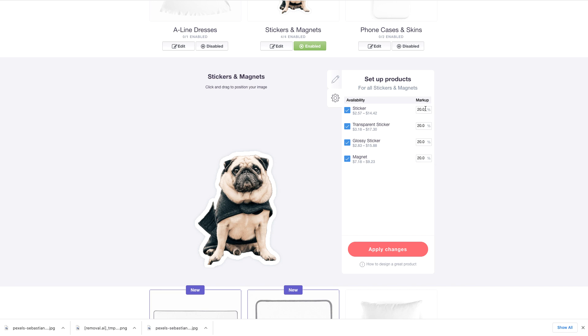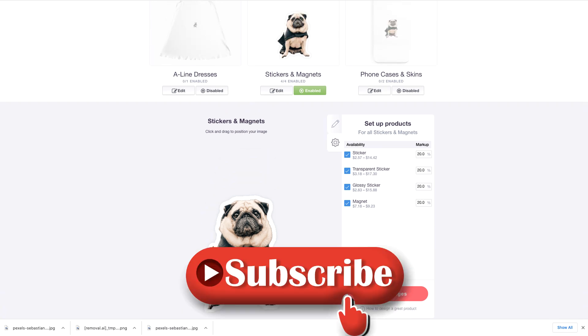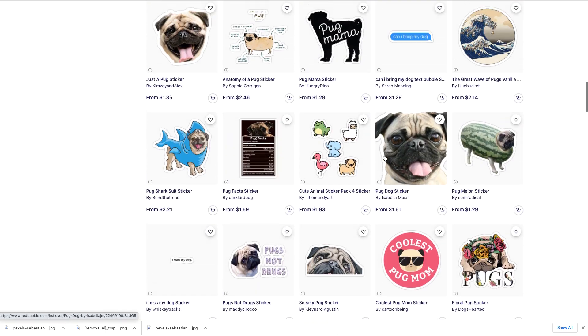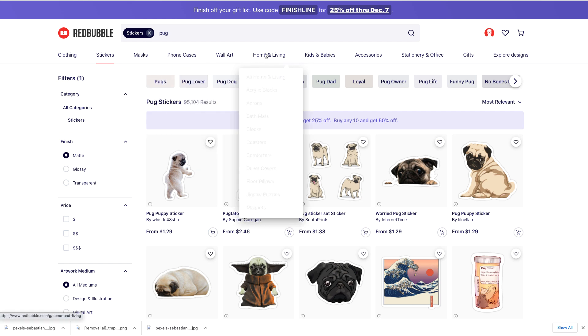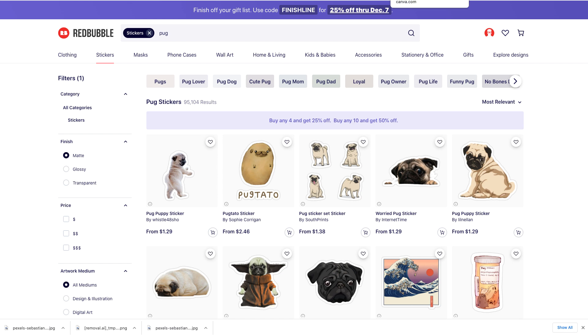Leave it at 20% — you can change it to 25% — it's really easy. Just apply changes. Remember, redbubble.com is a huge marketplace with all kinds of stickers, caps, phone cases, wall art, home living — you can sell anything you want on here. I just went into stickers, but the question you're probably asking yourself is: how do I know it's legal for me to use this image from pexels.com?